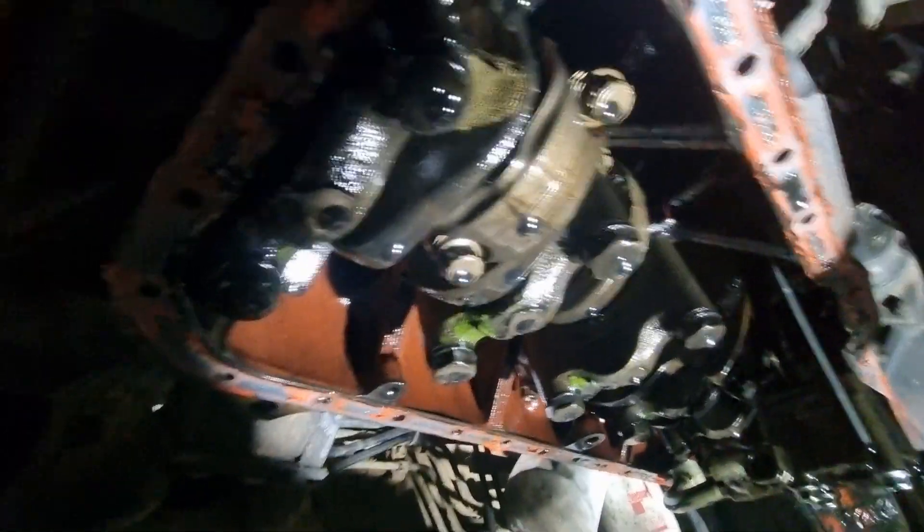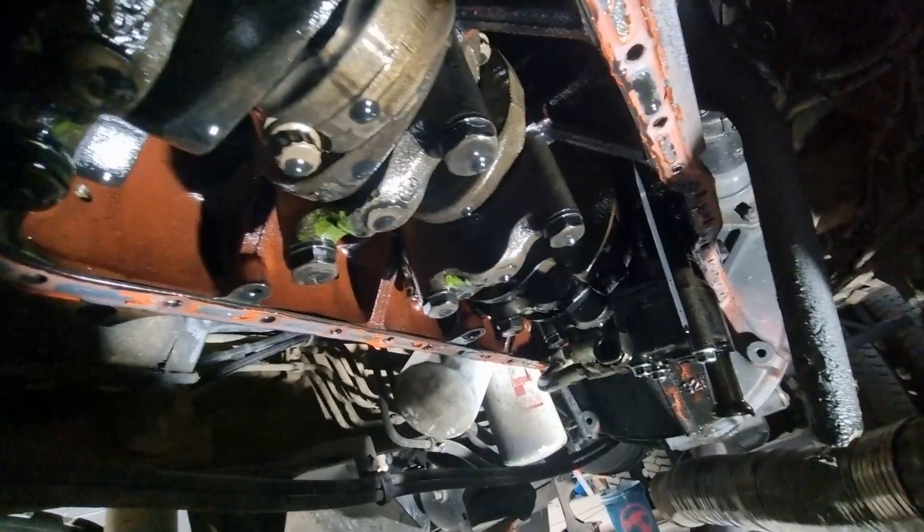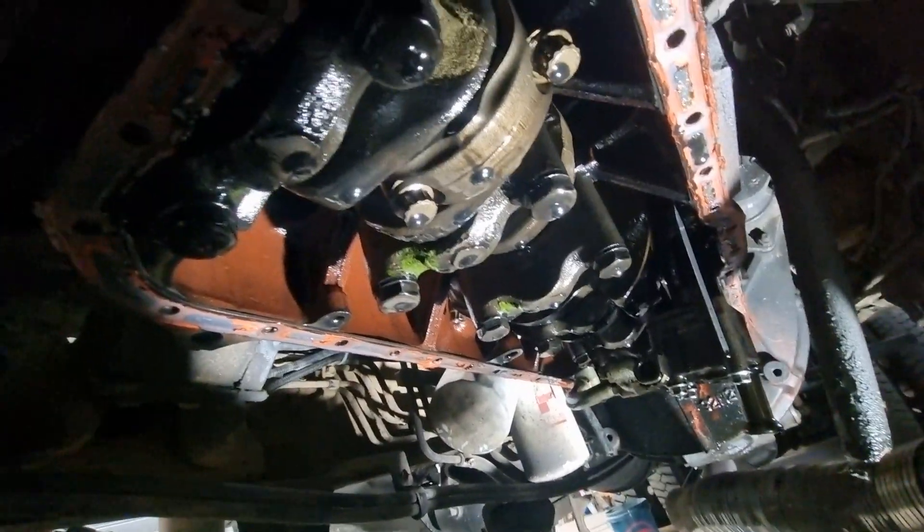I've got the sump off and I've had a look up inside the engine. I've inspected all the bores and had a look underneath the rods, and there's nothing obvious that I can see. I can't see any scoring on any of the bores or anything like that, so that's non-conclusive. But we did find something a little bit troubling in the sump.